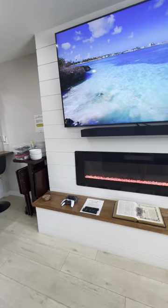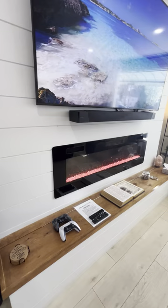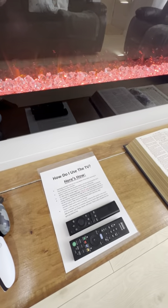This is our living room — here is our 75-inch TV. We have a PS5 available for guests. You'll notice I have instructions throughout the home on how to use certain things.